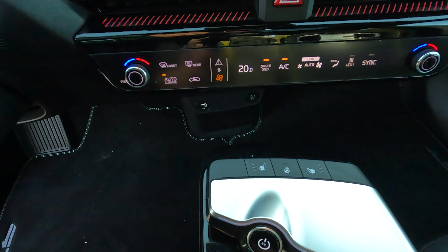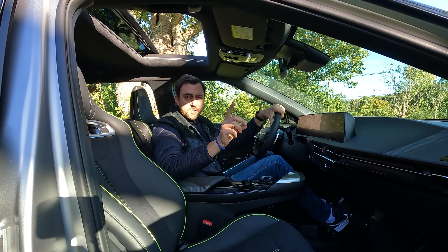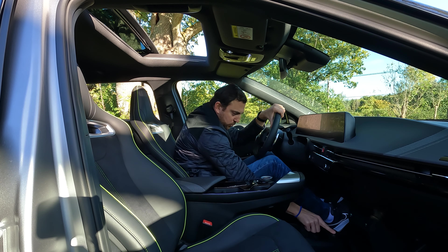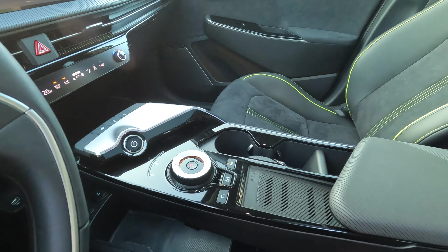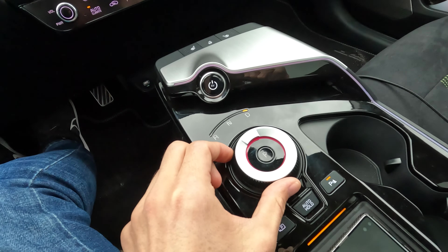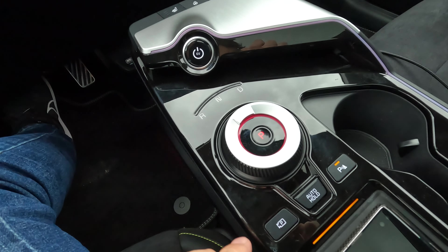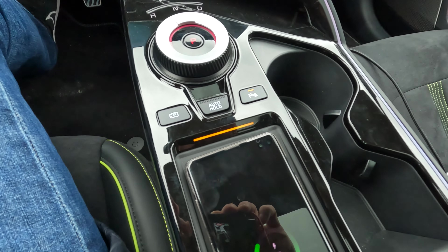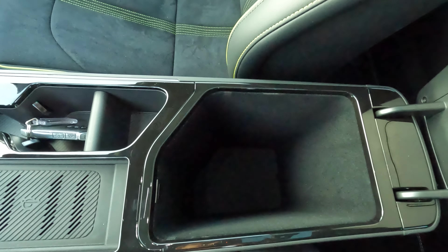The floating center console has great storage underneath with a USB-A port for Android Auto and Apple CarPlay (wired only, not wireless), a USB-C port, another USB-C port, and a 12-volt 180-watt output. On top of the central dashboard you'll find seat heating, steering wheel heating, the ignition, gear selector, parking assistance, parking sensors, a Qi charger, two adaptive cup holders, and storage for your key.